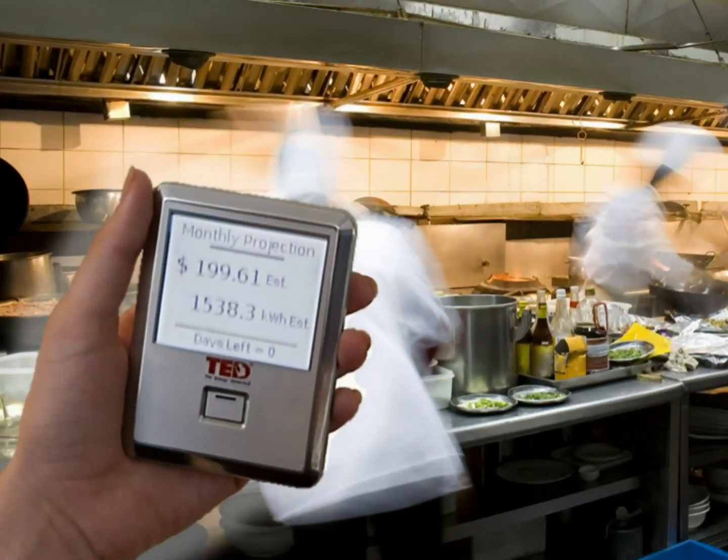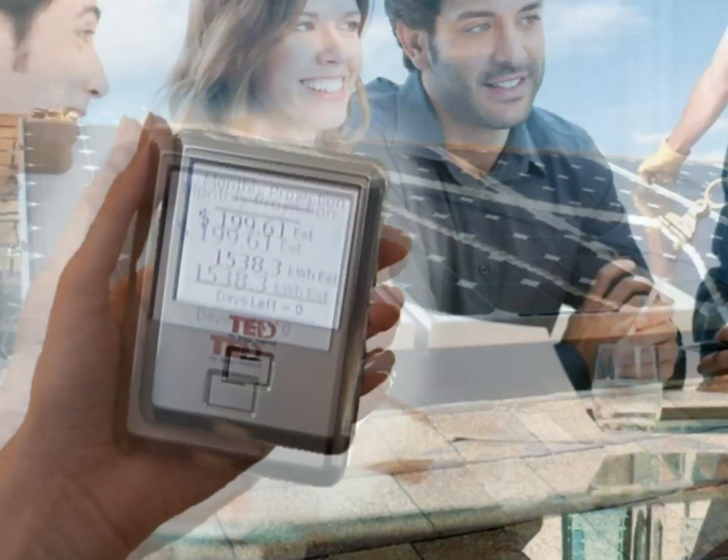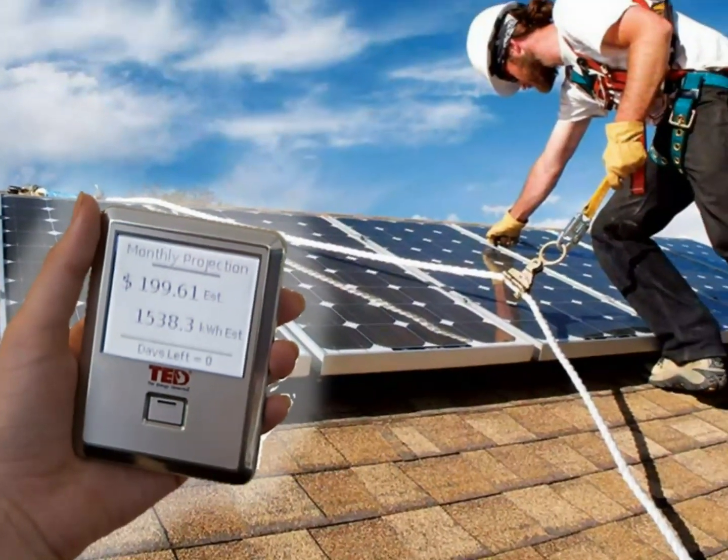Business owners can view data privately or share real-time readings with the entire office, building, and company, or even to its customers, to showcase a company's energy efficiency.